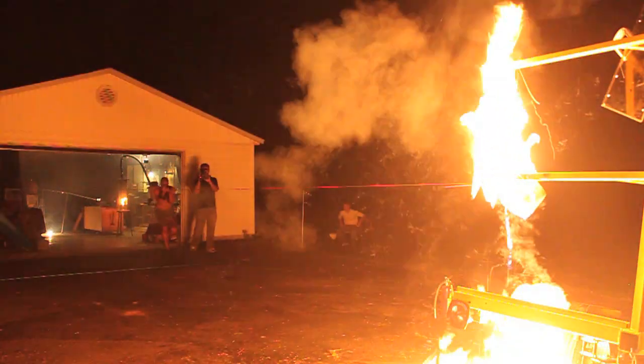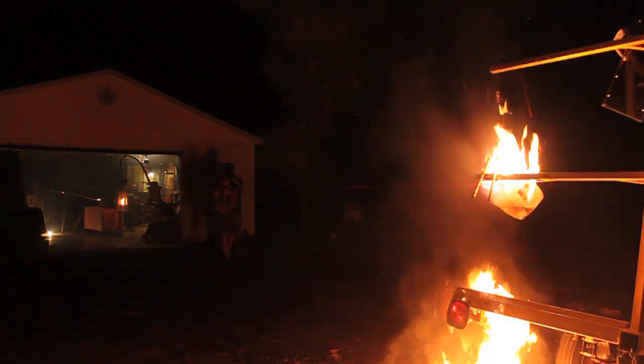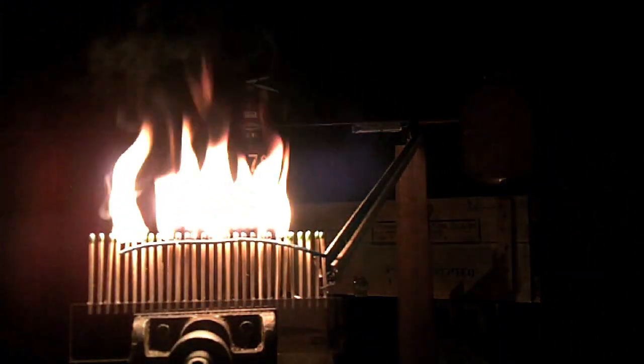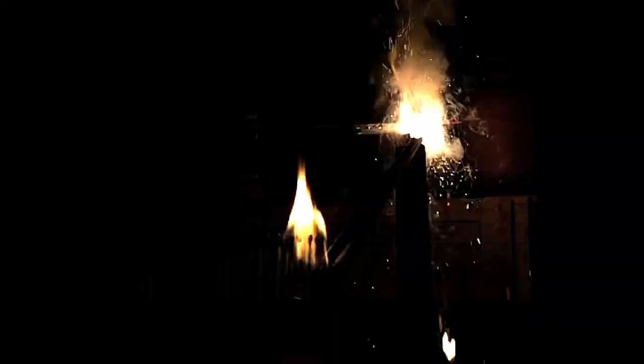That's a pretty good way to light a bonfire. Anyway, you're getting smarter every day. Have a good one.